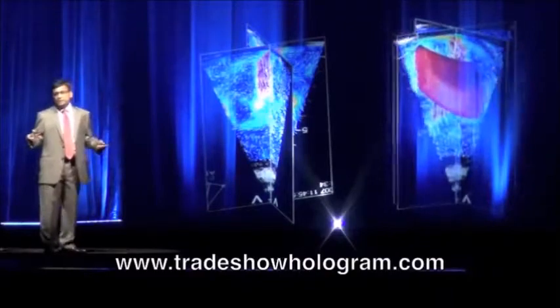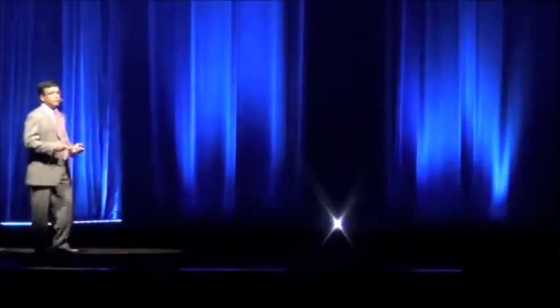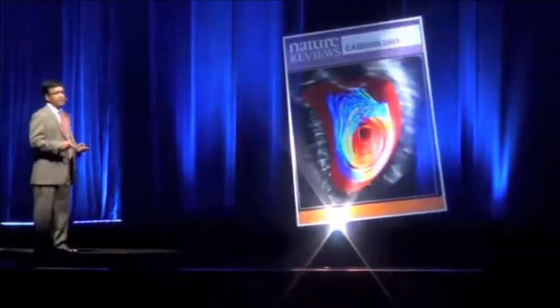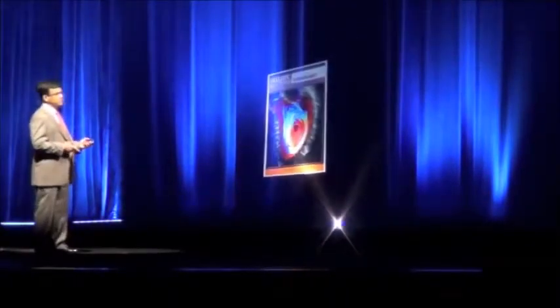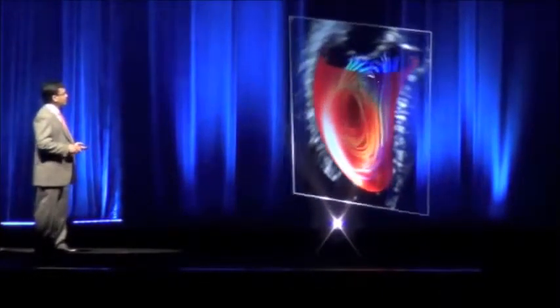All this visualization data has been met with a lot of enthusiasm. Here is an image that was featured on the cover page of Cardiovascular Imaging for the entire year of 2012 and 2013. And here is a snapshot of the three-dimensional flow fields of the same example, where you can see the kinetic energy inside the left ventricular chamber.